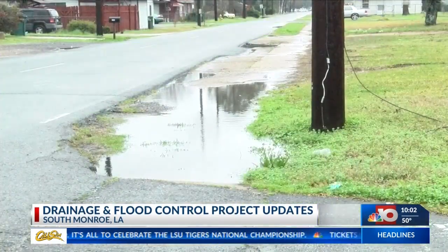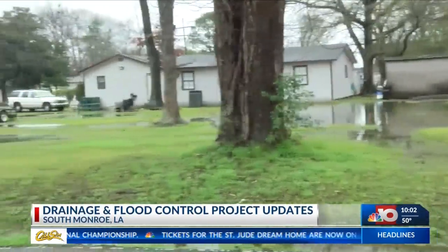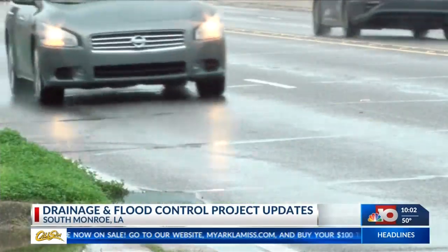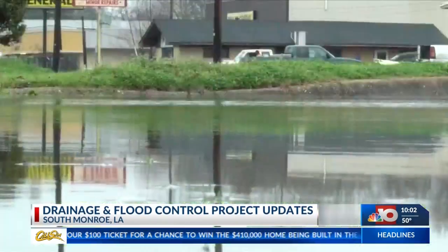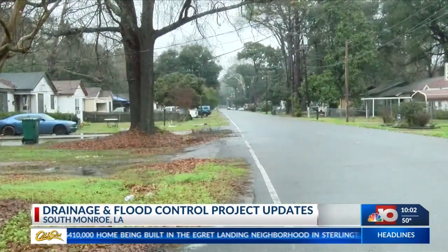During the flood in 2011, 642 structures were flooded in the Georgia Street and Winsboro Road area. To help fight the same disaster, the project will include a new pump station and adding one mile of pipe to force rainfall runoff to the Ouachita River. The Georgia Street pump station project was awarded $1.8 million but is waiting to receive the money to start.